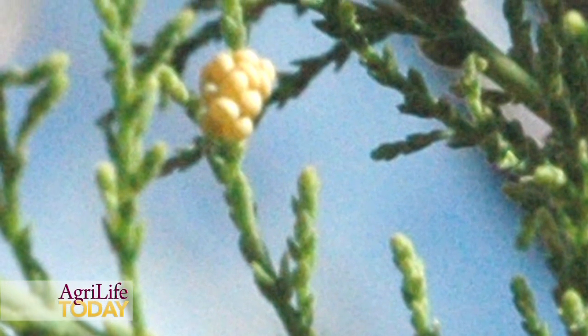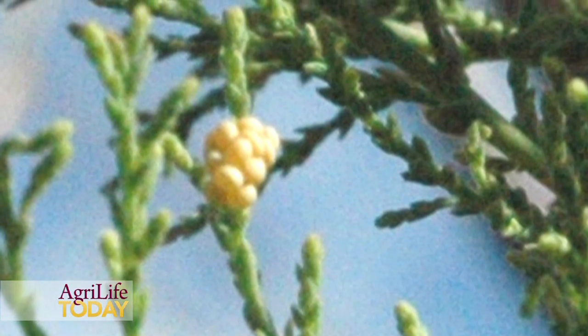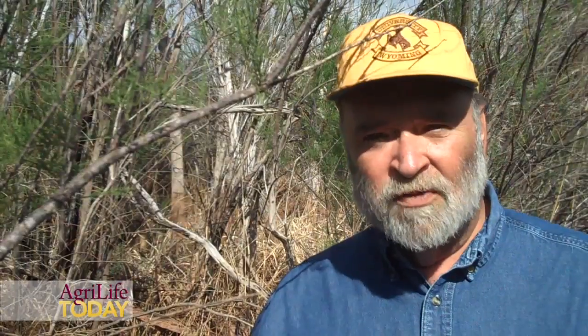The salt cedar beetle can do a lot of damage in just one season. The adults and the larvae both girdle the little twigs and they can cause complete defoliation even of mature trees. Of course, if you have a big healthy tree, it's going to take a couple years of defoliation to actually kill it, but smaller trees and seedlings could be killed in the first season.